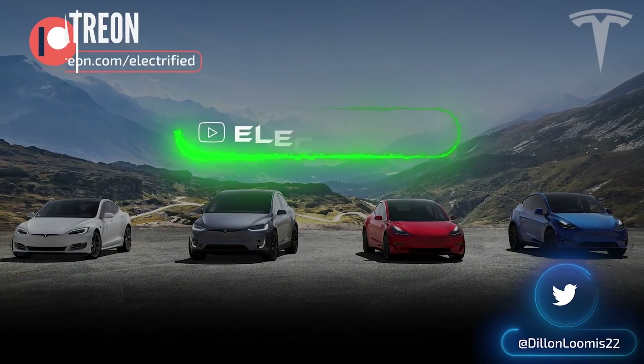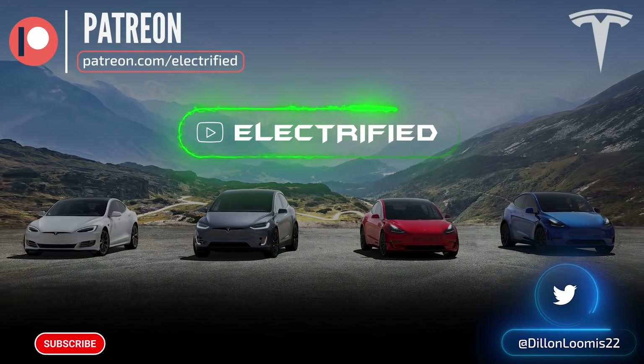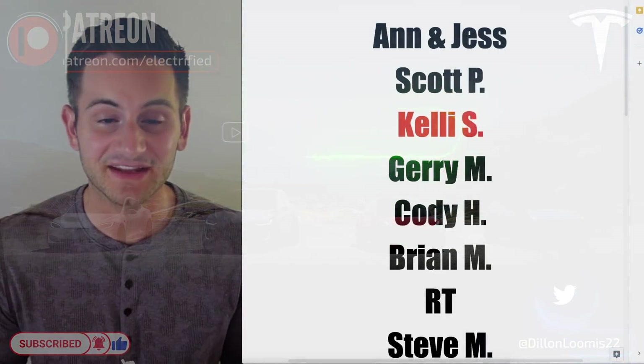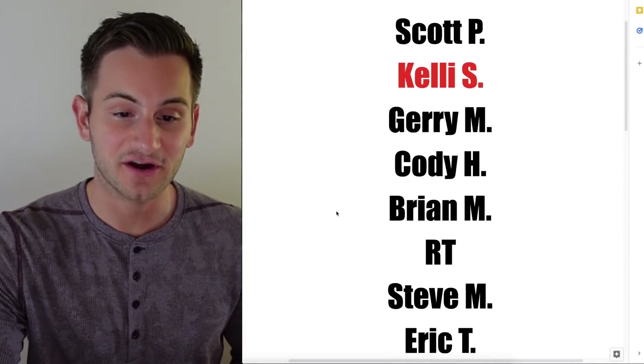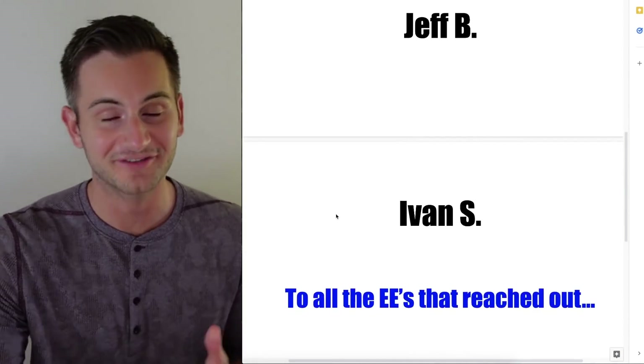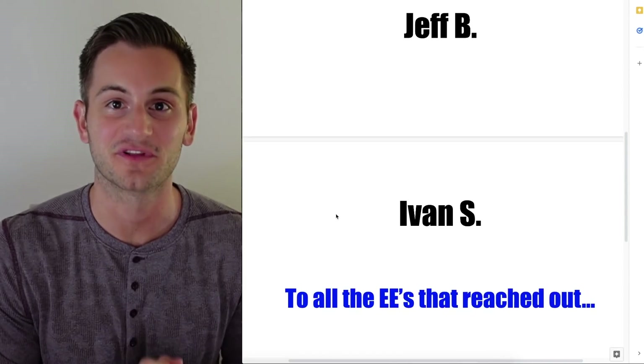Welcome to Electrified. It's your host Dylan Loomis. A very happy Friday to all of you and a quick shout out to my newest patrons Anna and Jess, Scott, Kelly, Jerry, Cody, Brian, RT, Steve, Eric, Jeff, and Yvonne or Ivan. Thank you all very much for the support.